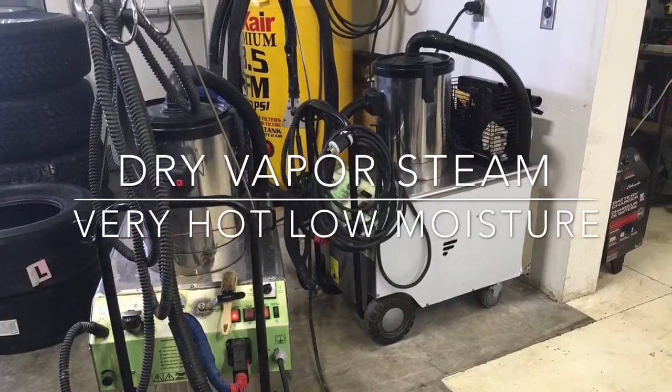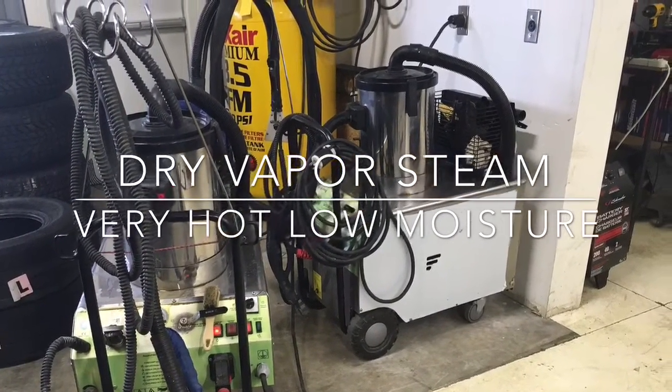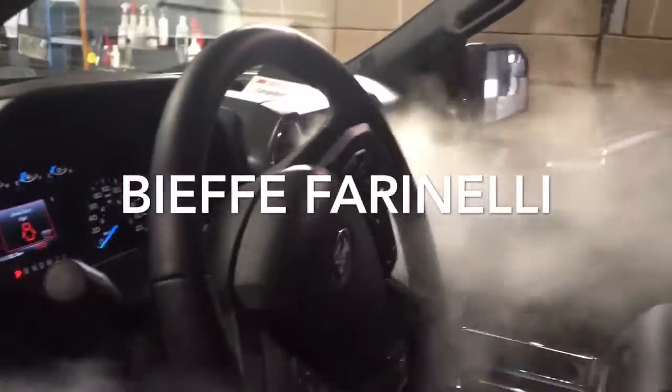Specialized equipment, such as dry-vapor steam equipment, will produce a very high temperature yet a very low moisture content. It's very effective for cleaning vents, very safe to use around all your electronics, and will not leave your interior soapy.